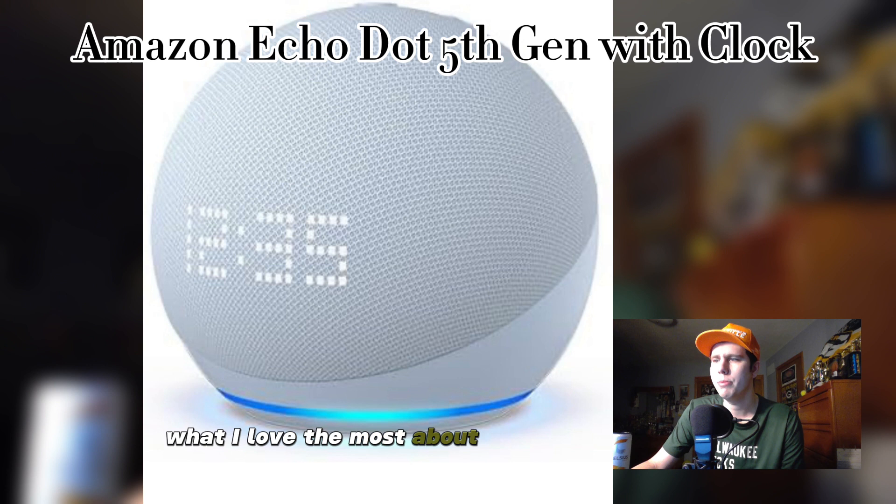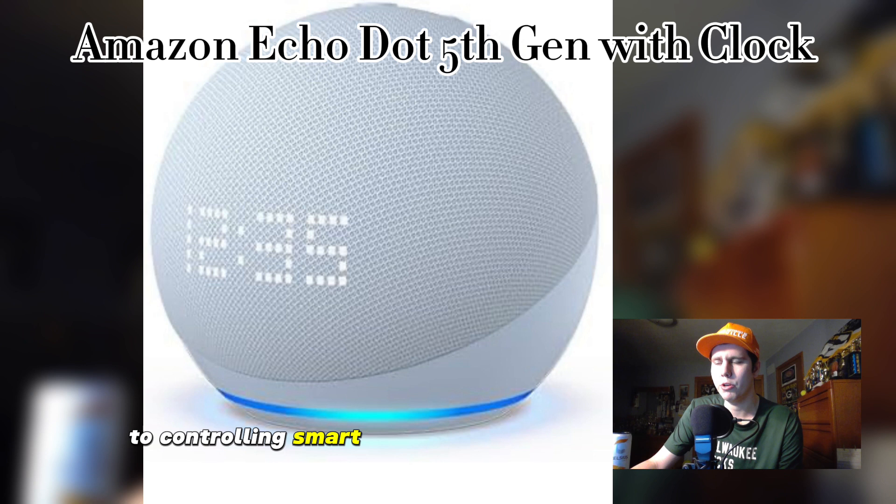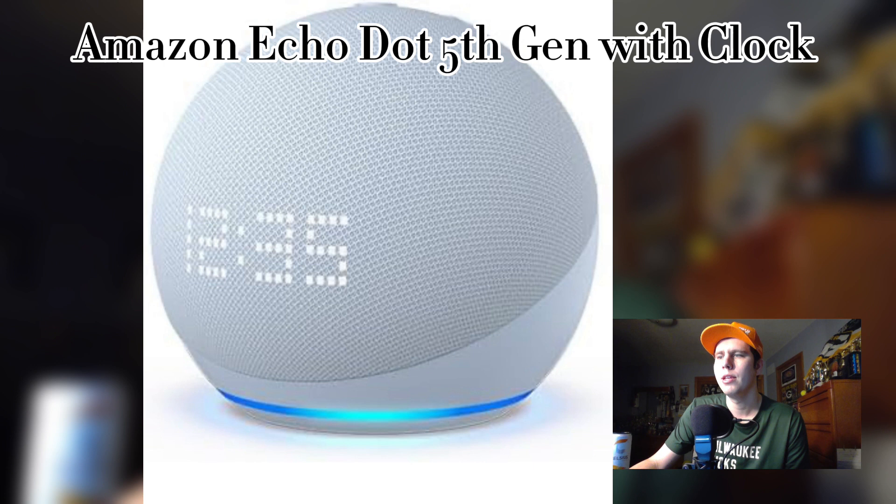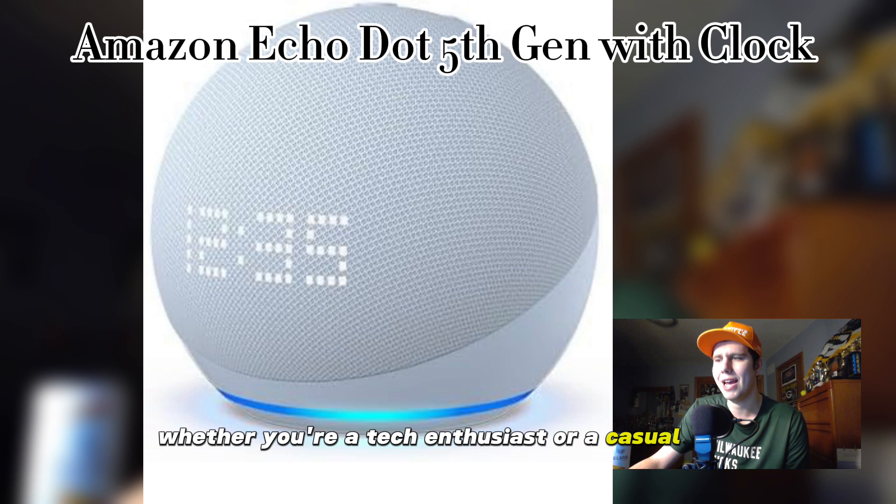What I love the most about the Amazon Echo Dot is its versatility — from setting alarms and timers to controlling smart home devices and streaming music, this device truly does it all. Plus the LED clock display serves as a functional and stylish addition to any room. In conclusion, the Echo Dot is a fantastic addition to any smart home setup. With its sleek design, impressive sound quality, and seamless integration with Alexa, it offers a truly immersive and convenient experience. Highly recommend this one.